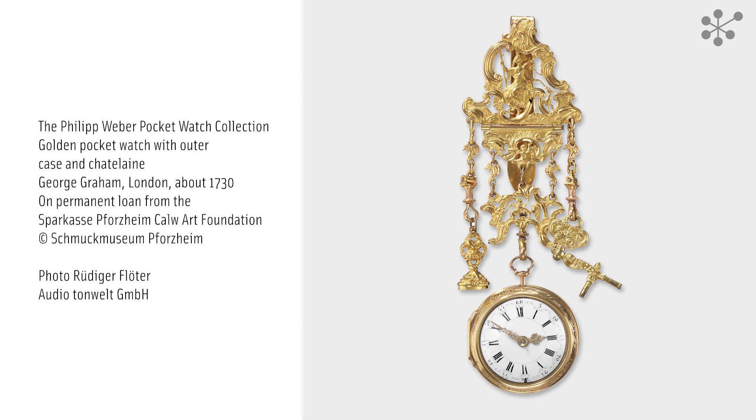Mid-18th century English pocket watches were often decorated with mythological scenes from classical antiquity. Ideally, the watch case and the Chatelaine were created to form a perfectly harmonised ensemble, as exemplified by this watch, with the decoration and the motifs carefully matched to each other. Such lavishly sumptuous watches were extremely prestigious pieces of jewellery owned by wealthy gentlemen, who would attach them ostentatiously to their clothes to proudly show them off to everyone they met.